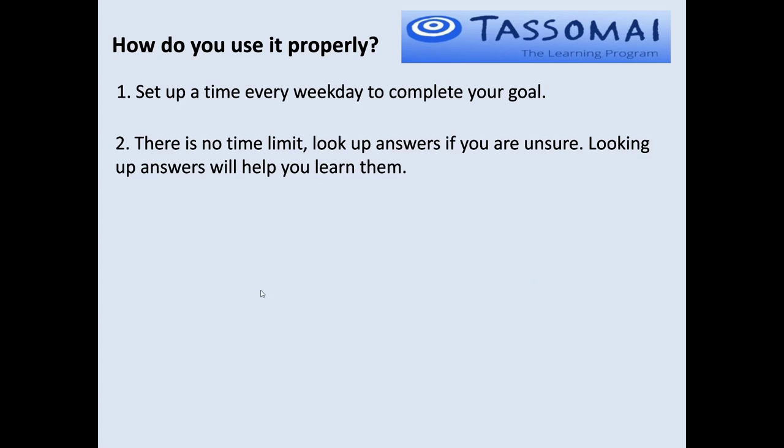There's no time limit. So if you come across a question you have no idea about, look it up — use your revision guide or the internet. There's nothing wrong with doing that, it's not cheating. And as you see that question again, you're more likely to remember the correct answer and won't need to look it up a second time.